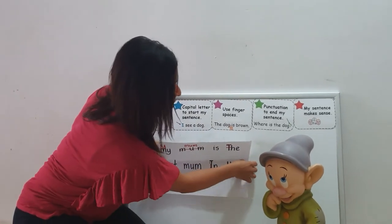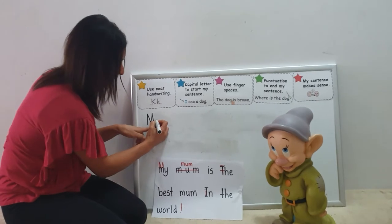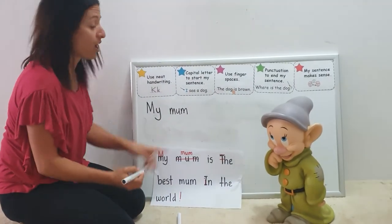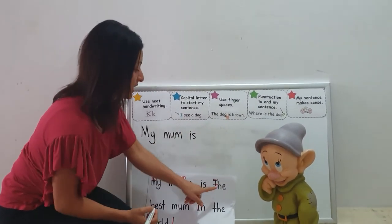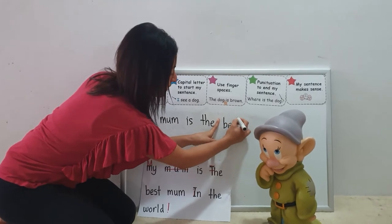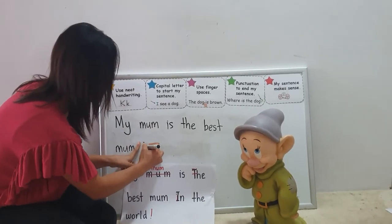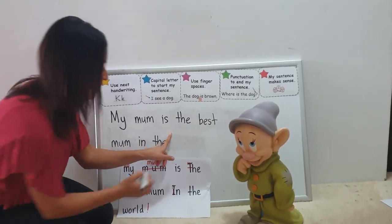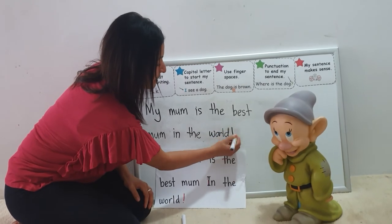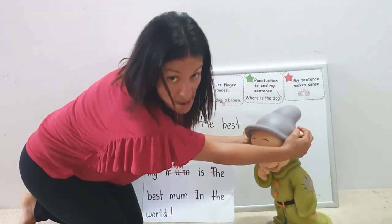Let's try and write this sentence again using the five stars of writing. Are we ready? Capital M to start, Dopey — nice and tall, which means the Y has to start down on the grass and go down into the dirt. When I write the word 'mum', I'm keeping my letters close together because the letters inside a word are all friends. There's my finger space for the word 'is'. The in the middle of a sentence has a small T. The best mum. When I write the next word 'in', I'm going to use a small I, Dopey. The next word is 'the', and the last word, 'world'. And instead of just putting a full stop — my mum is the best mum in the world — we say it like this: My mum is the best mum in the world! Great work today, Dopey. Even though it's my mum who's the best in the world!